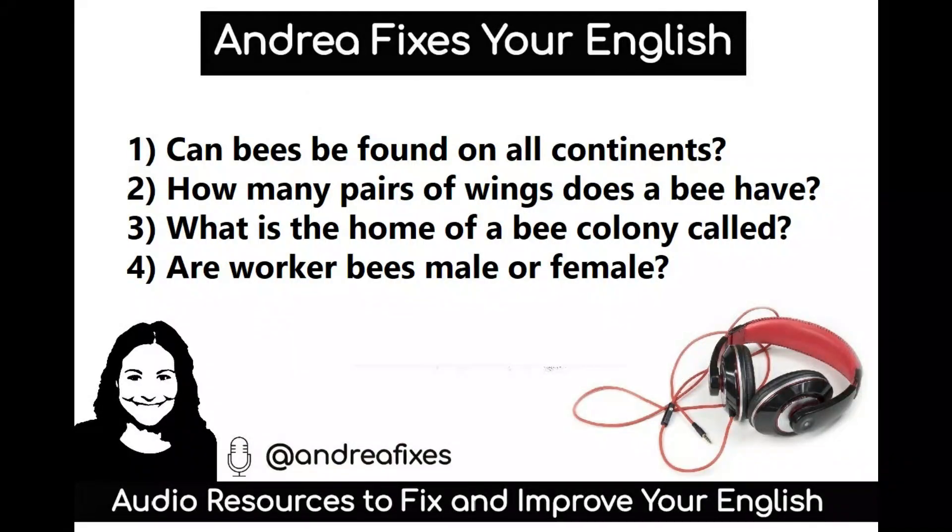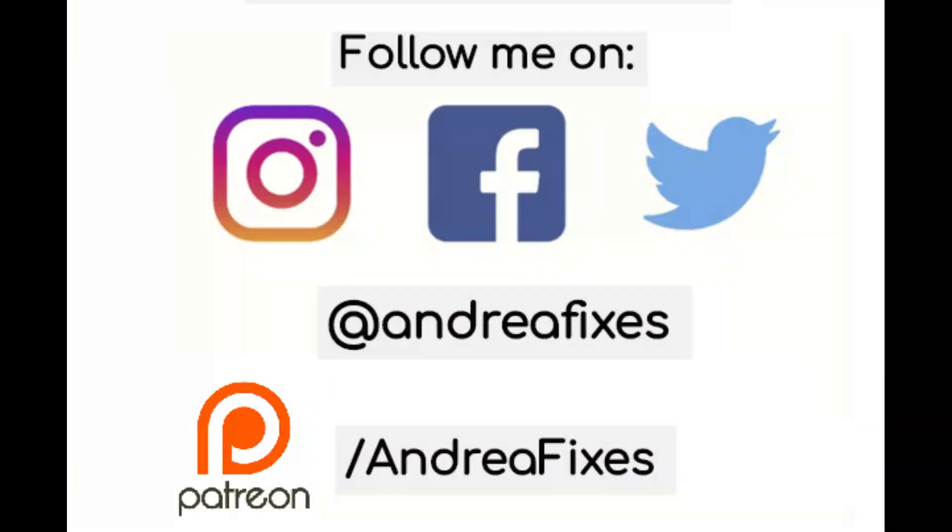And now the questions. 1. Can bees be found on all continents? 2. How many pairs of wings does a bee have? 3. What is the home of a bee colony called? And 4. Are worker bees male or female?